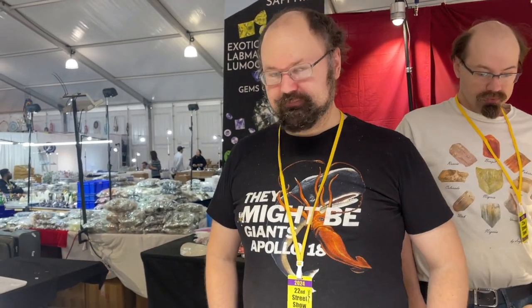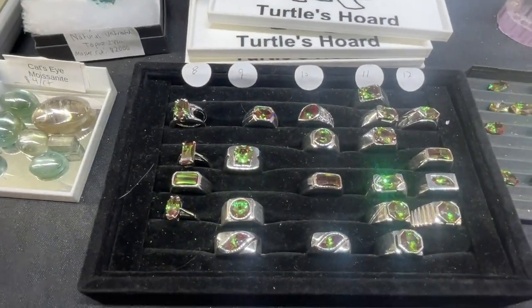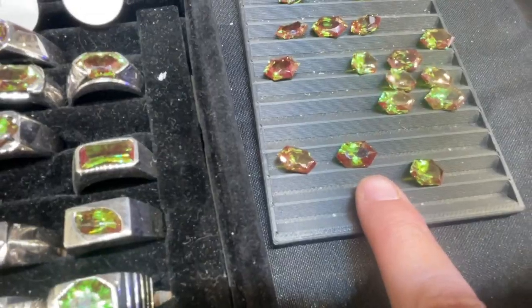Do you have a name, Angry Turtle? I'm Stephen. Stephen is actually a fellow who Jim has gotten to know online because they're part of the same faceting discord. And Stephen has this fabulous booth of cut gemstones.